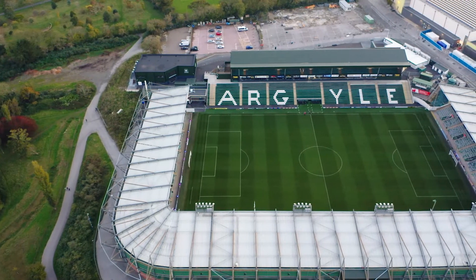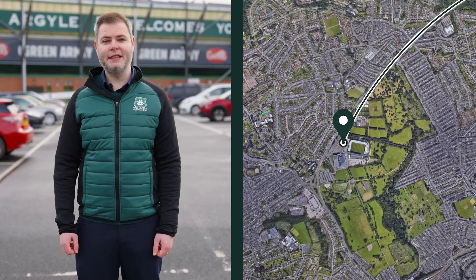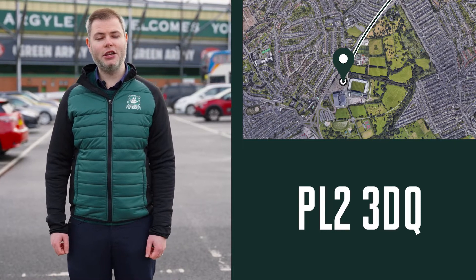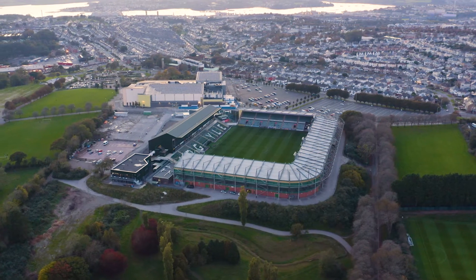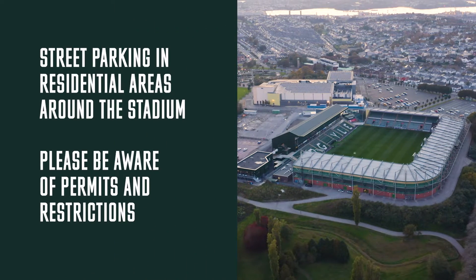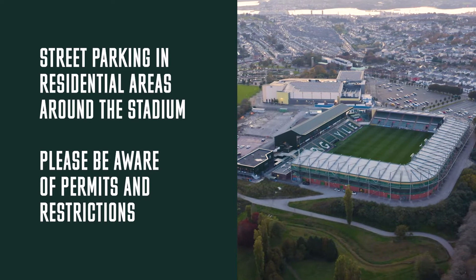First up, getting here. Home Park is located around a mile from the A38 and just off Outland Road, which is one of the main routes into the city. For GPS purposes, the postcode is PL2 3DQ, which will bring you directly into the large car park here. On particularly busy match days, it can be difficult to park if you do not arrive early. Street parking is available in residential areas around the stadium, but you are advised to pay attention to any restrictions and permit areas.